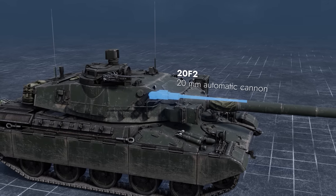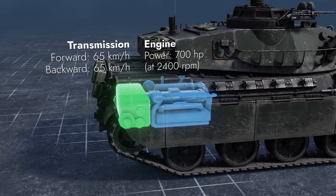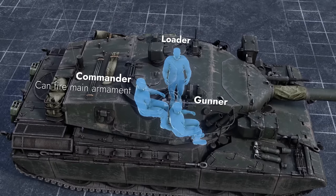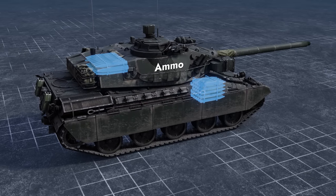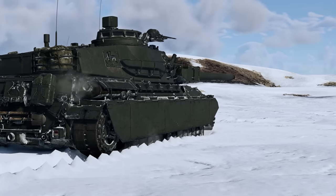Auxiliary weapons include a 20-millimeter autocannon and a machine gun. The engine and transmission compartment is in the rear, the driver sits in the front, and three more crew members are in the turret. The ammo racks are divided into two groups: one in the front, another one in the turret rear.